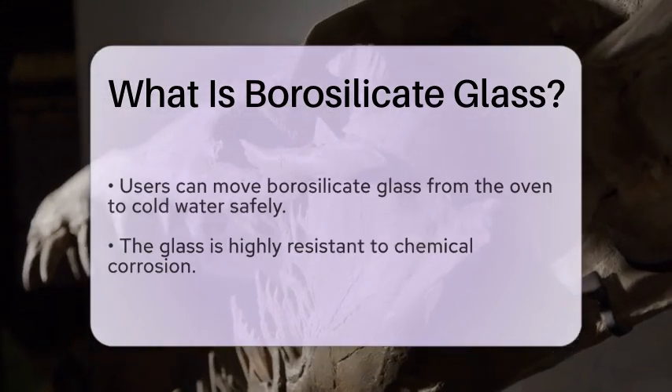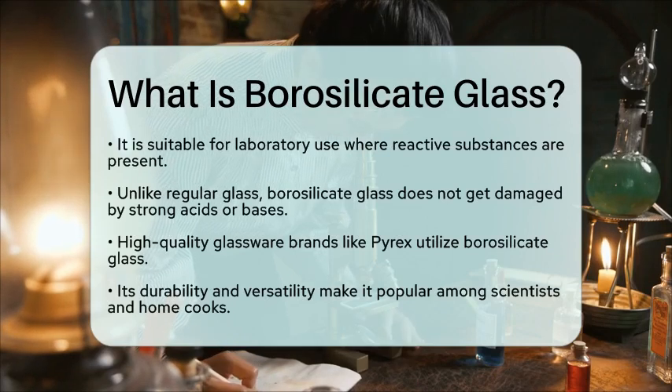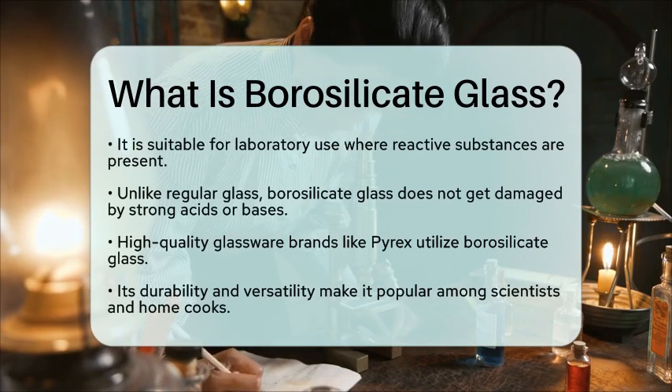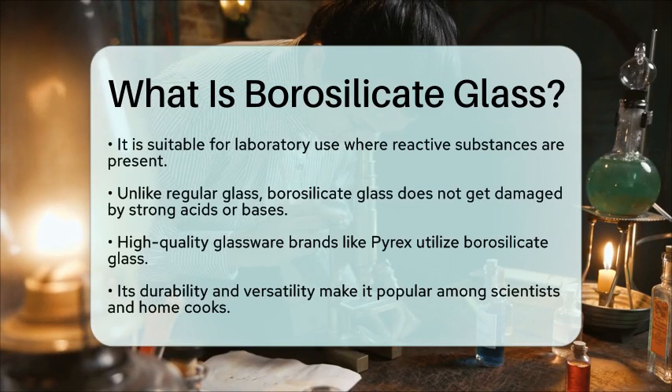Borosilicate glass is often used in the production of high-quality glassware such as Pyrex and laboratory glass. Its durability and versatility have made it a favorite among scientists and home cooks alike.